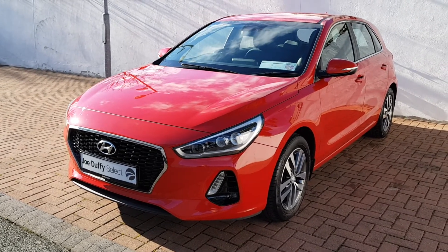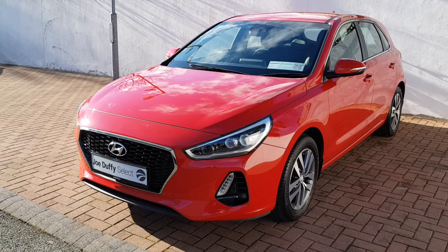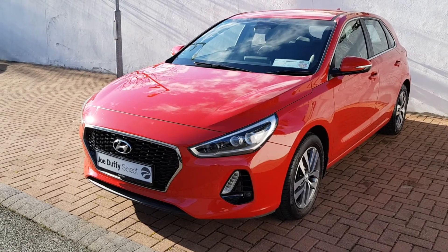If you want more details on this car, please give us a call on 01864 7791. Thanks.